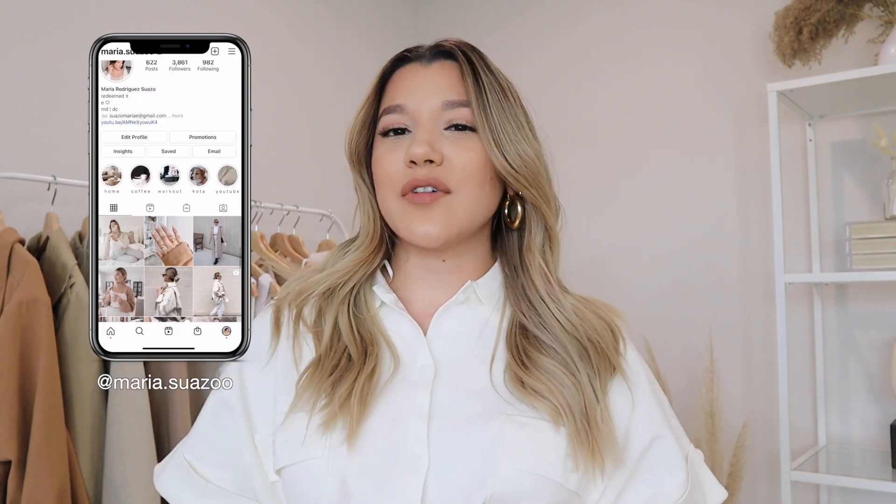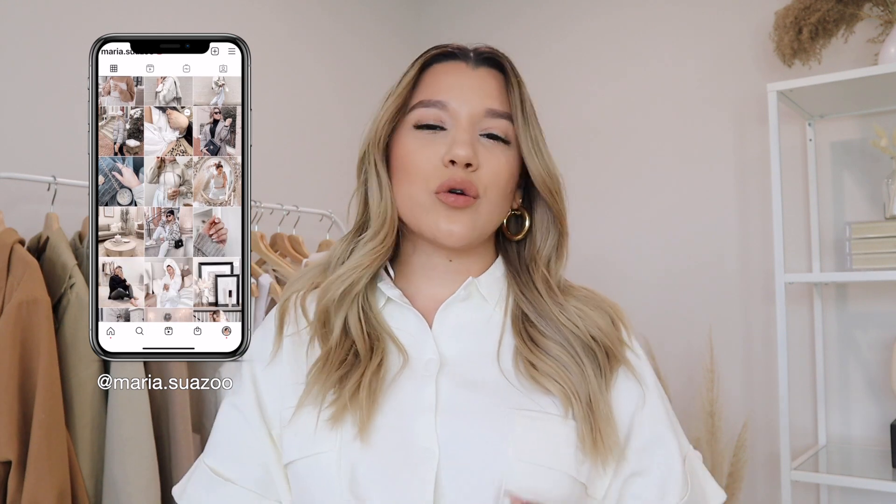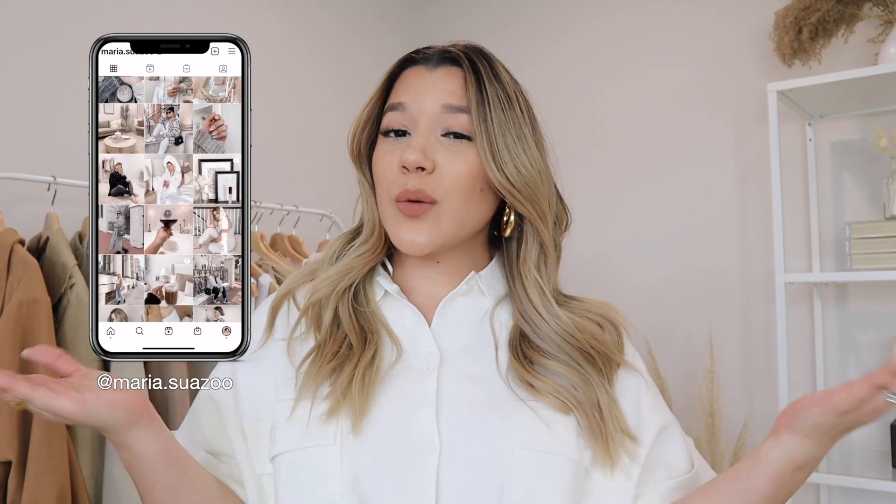Welcome back to my channel! In today's video I'm sharing some of my current favorite work from home outfits. I've been working from home for almost a year now, and now that I'm in my new routine I wanted to share what I've been wearing. If you're new here, follow me on Instagram where I share a lot more on stories, posts, and reels.